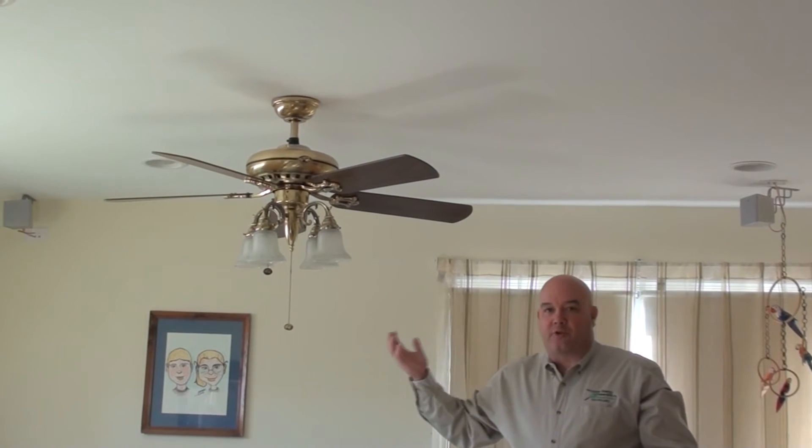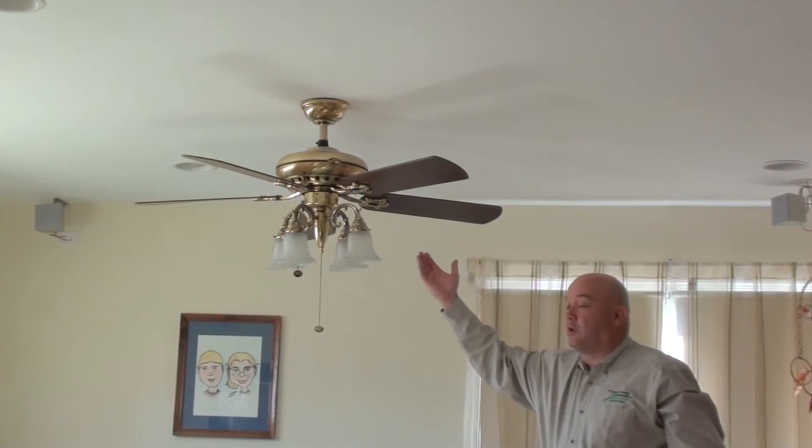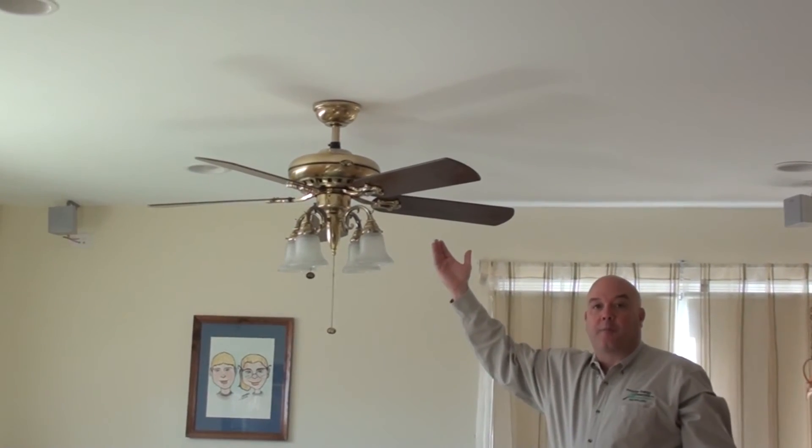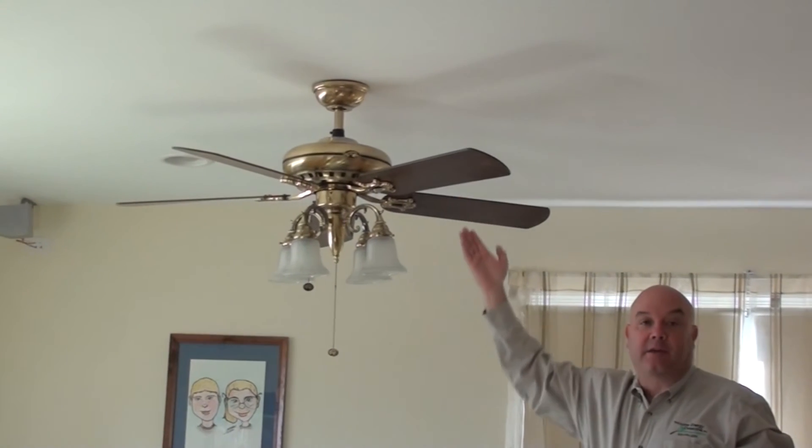Another issue in a lot of rooms that contributes to it not being able to be kept warm is the fact that when you install a ceiling fan, the opening where the ceiling fan connects to the attic or the upper floor allows air movement from the connection into the room.